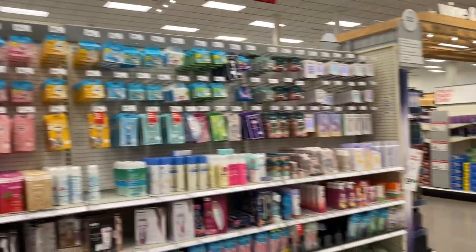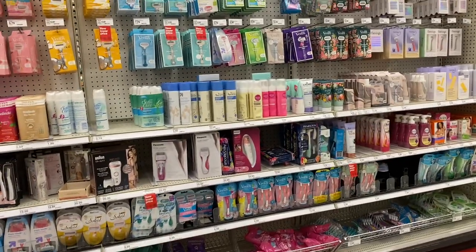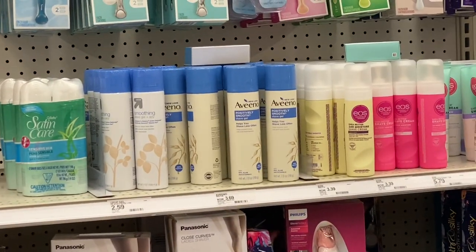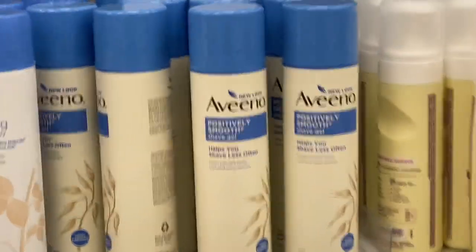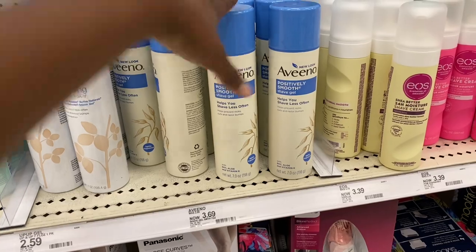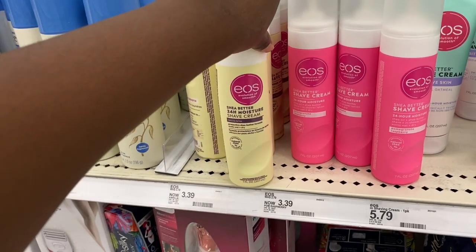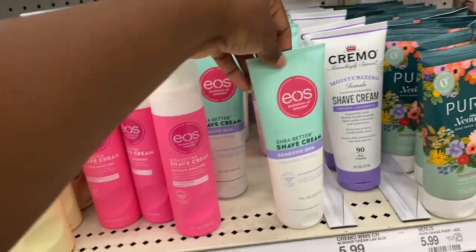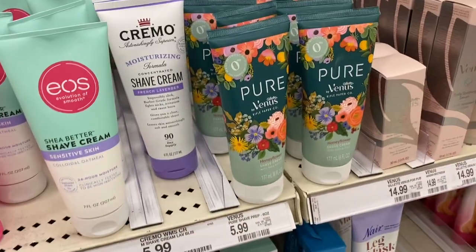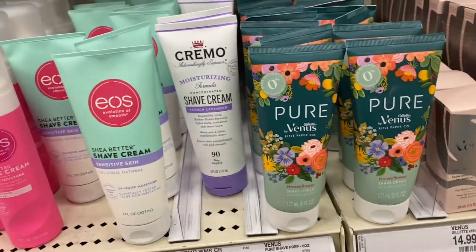Now we're in the shaving section on the opposite side of the aisle. They have so many products — I won't dive too deep into it. I've been wanting to try the Aveeno shaving gel because people have hyped it up and it's only $3.69. They also have EOS shaving creams in Vanilla Bliss and Pomegranate Raspberry — I've heard a lot of people talk about those. There's also a Pure Venus shaving cream and a Cremio Shave Cream in French Lavender — heard great things about both.